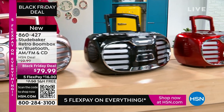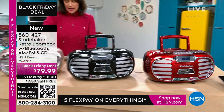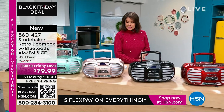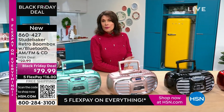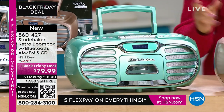Studebaker does our Boomboxes and they have done it with this one. Complete retro look on the outside, but on the inside: AM/FM radio. You can play your CDs, and you can play your cassette tapes. You can even record a cassette tape — I think that is crazy to be able to do that.